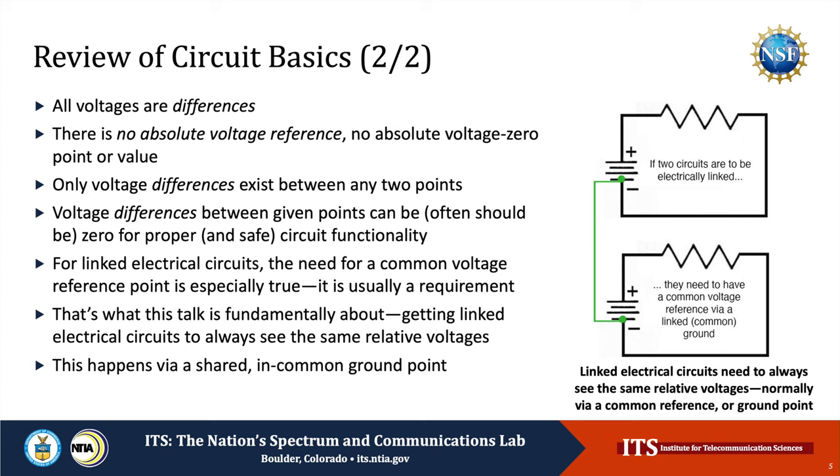It's very important to understand that voltages are always differences. There is no absolute voltage reference — no absolute zero voltage point or value that exists on its own. Only voltage differences between points can exist. Voltage differences between given points can be, and often should be, zero for proper and safe circuit functionality. For linked electrical circuits, the need for a common voltage reference point between circuits is especially true — usually it's a requirement. That's what this talk is fundamentally about: getting linked electrical circuits to always see the same relative voltages via a shared, in-common point called the grounding point.